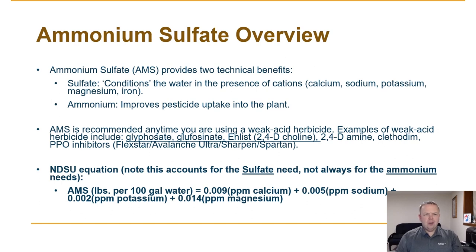AMS actually provides two different benefits. The first one is the sulfate in AMS actually does the conditioning of the water. This reacts with the calcium, sodium, potassium, and other hard water ions, and that does the conditioning. And the ammonium improves the pesticide uptake into the plant.